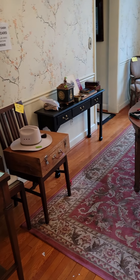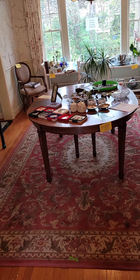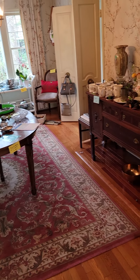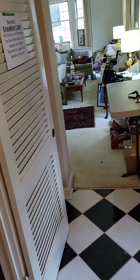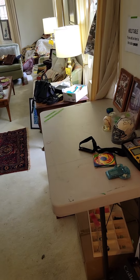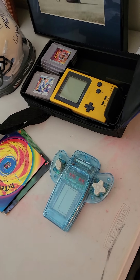Steve from EstateMax here with a new estate sale April 8th, 9th, and 10th in one of my favorite territories — Bethesda, Chevy Chase. We're in the hamlet of Kenwood, very easy to get to right off River Road. What you see is yours for sale — this is your preview video. That's a little Nintendo mini setup.